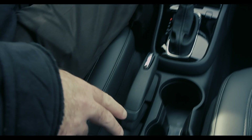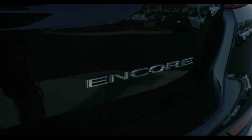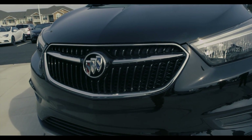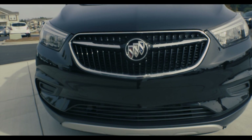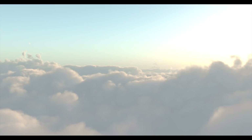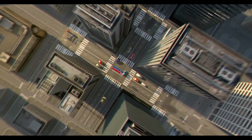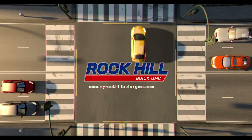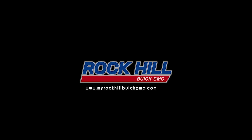Moving down toward the middle, right past your cup holders, you have some more storage area right here in the middle. As you can see, lots of standard features come with the Buick Encore, and like I said, one of the best leases you will find. Come down to the new Rock Hill Buick GMC and let us see what we can do for you. We'll see you next time.